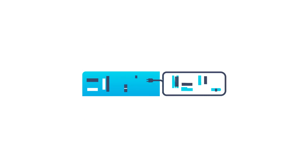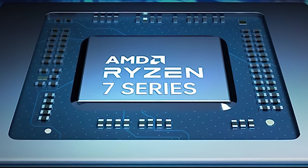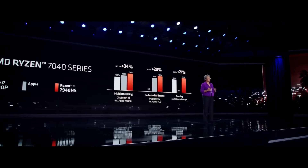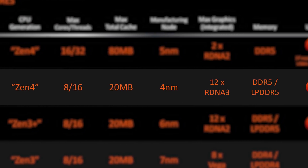Welcome everyone to Gamer Melt! First up for today, we have a huge story on AMD's upcoming Ryzen APUs. Remember that AMD announced their Ryzen 7040 series back at CES. These were AMD's APUs with their best integrated GPU, the 780M, which comes with 12 RDNA3 CUs.